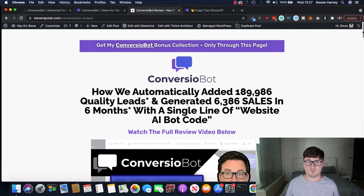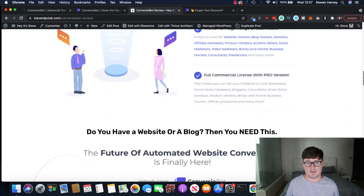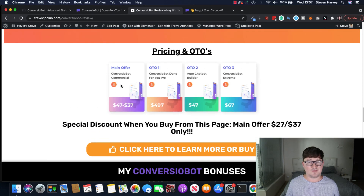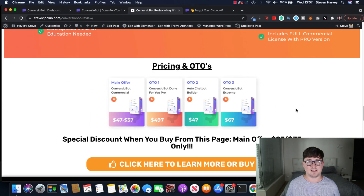Click the link below to go to my bonus page where I have all the information about Converzio Bot. The main offer is usually priced between $37 and $47 for the front end — the light and pro versions. However, if you buy through my link you'll get a special discount bringing it to either $27 or $37. The key features in the front end include 10 done-for-you templates plus pretty much everything I showed you, barring the Extreme features. OTO one is Converzio Bot Done-For-You Pro with a ton of templates in multiple niches.